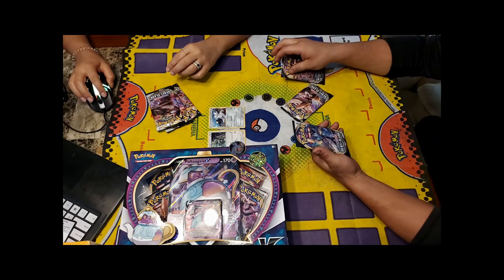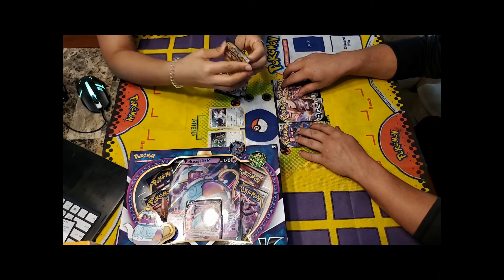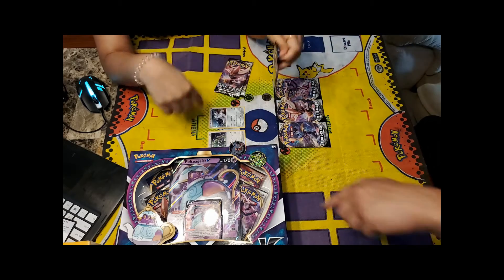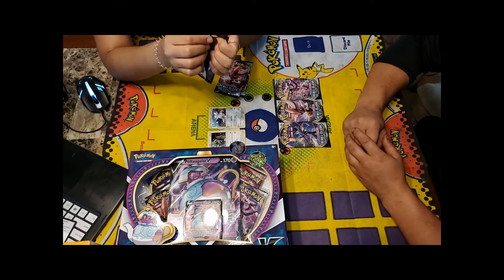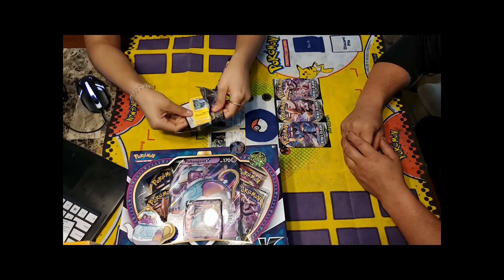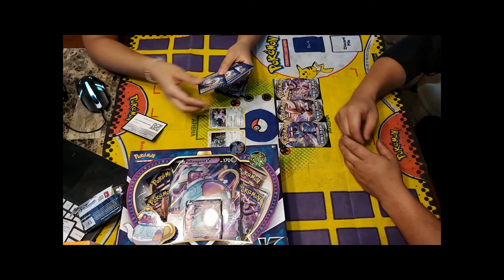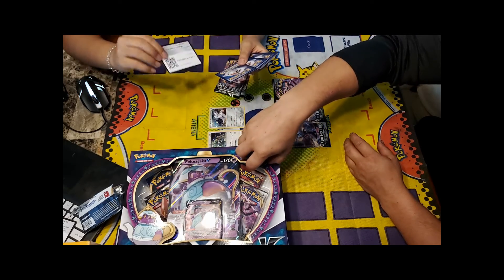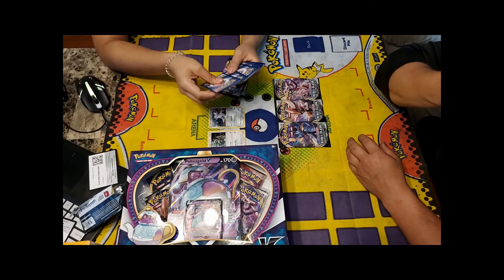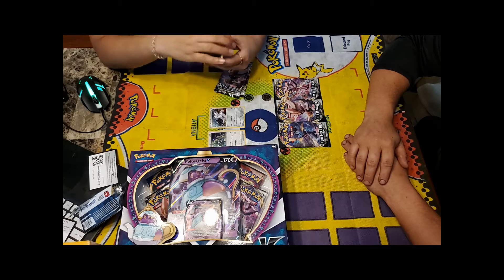They set up to open the packs on camera. Momo will wait until the end to flip over the code card so she can be surprised each time. They angle the camera to see everything and get ready to start opening.